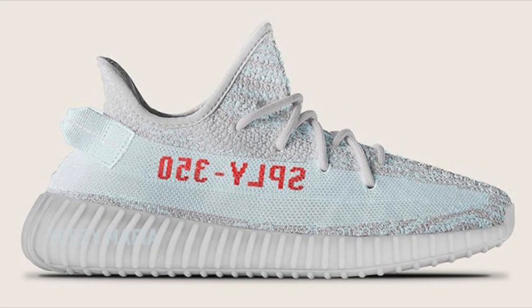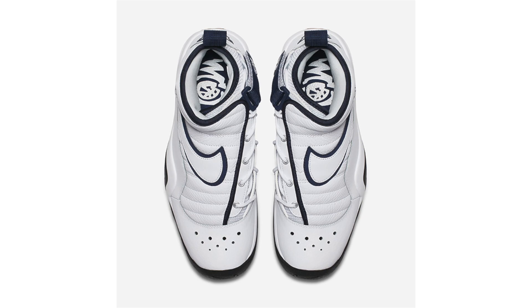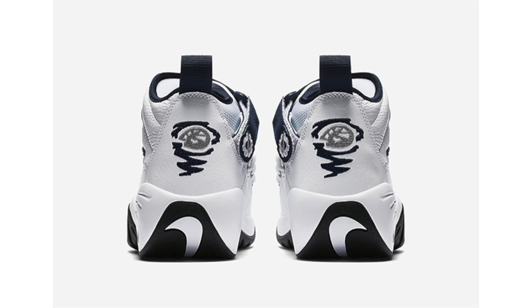The Nike Air Shake Ndestrukt OG in White/Navy was supposed to drop back in April but that didn't happen, and we still don't have a set release date — though they're expected to drop in May. Official images give us a closer look. For those that don't know, this is an original colorway from 1996, featuring white leather uppers with blue outlining the Nike Swoosh, hinted on the heel tab and liner, and black on the outsole. Retail price will be $140.